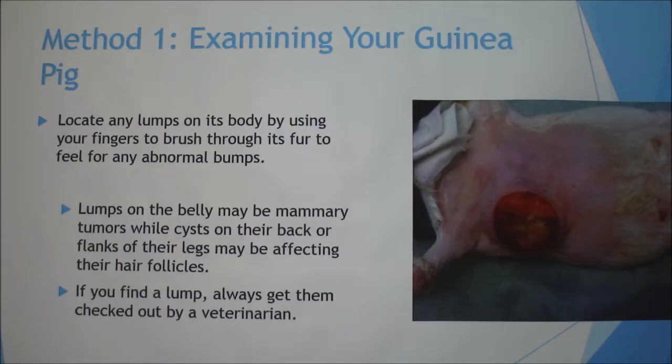The first method is examining your guinea pig. Make sure you're locating any lumps on its body by using your fingers to brush through their fur. Lumps on the belly may be mammary tumors, while cysts on their back, flanks, or legs may be affecting their hair follicles. If you do find a lump, always make sure you get it checked by a vet.